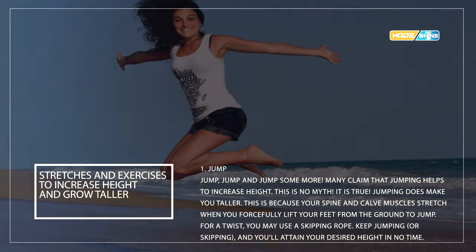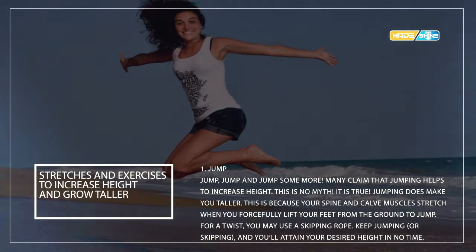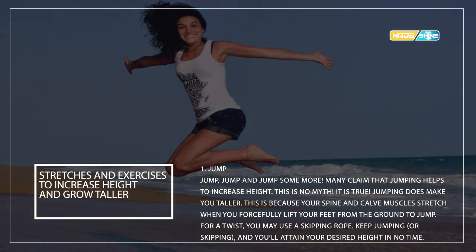Stretching and exercises to increase height and grow taller. Jump, jump, and jump some more. Many claim that jumping helps increase height — and it's true. Jumping makes you taller because your spine and core muscles stretch when you forcefully lift your feet from the ground. You may use a skipping rope; keep jumping or skipping and you will attain your desired height in no time.